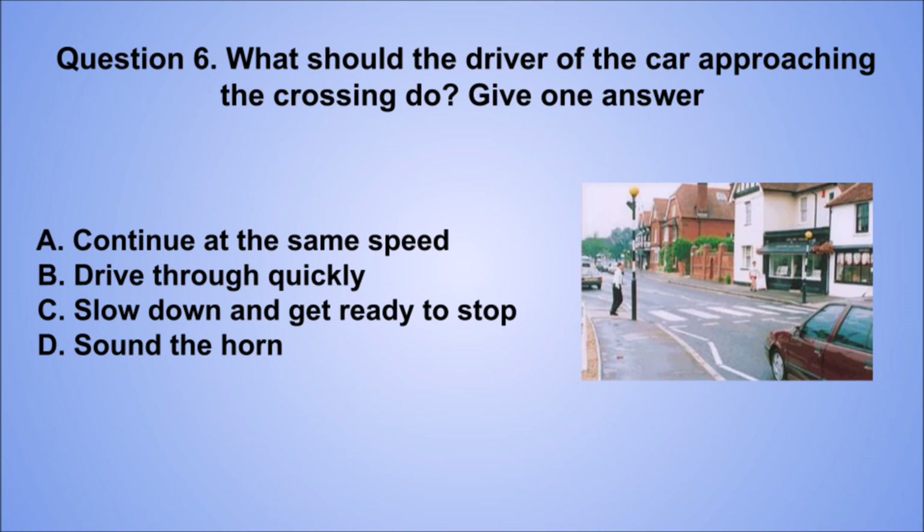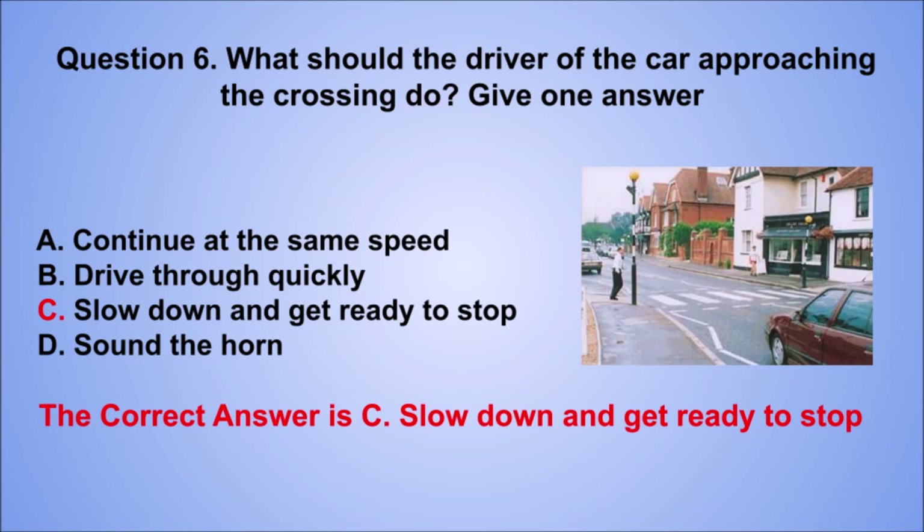Question 6. What should the driver of the car approaching the crossing do? Give one answer. A. Continue at the same speed. B. Drive through quickly. C. Slow down and get ready to stop. D. Sound the horn. The correct answer is C, slow down and get ready to stop.